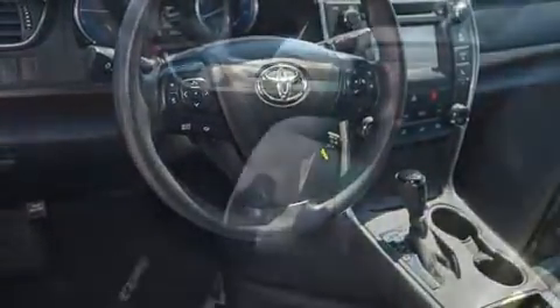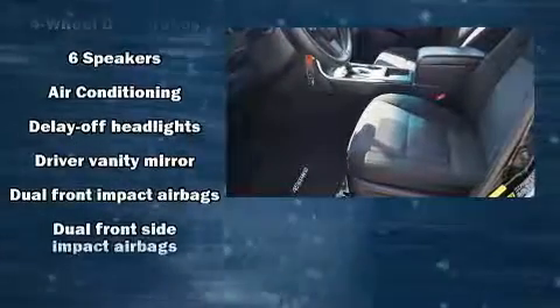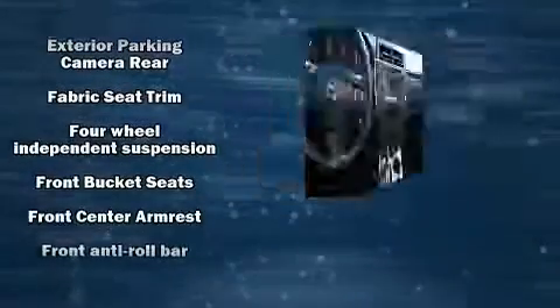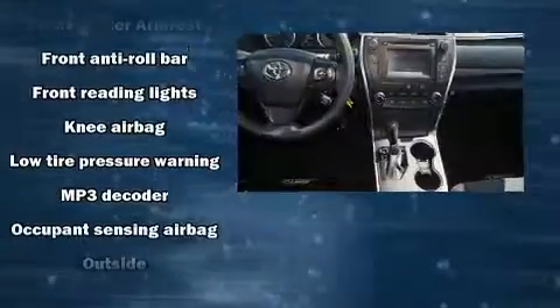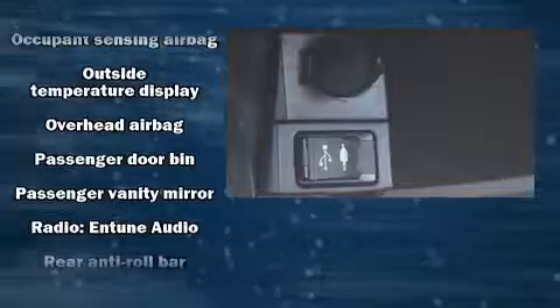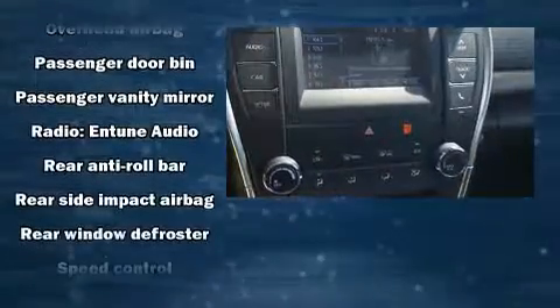Toyota also prioritized safety and security by including head curtain airbags, front and rear side impact airbags, traction control, brake assist, a panic alarm, and four-wheel disc brakes with ABS. For added security, dynamic stability control supplements the drivetrain.